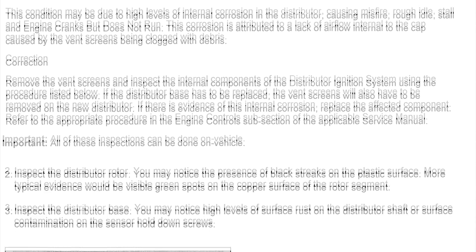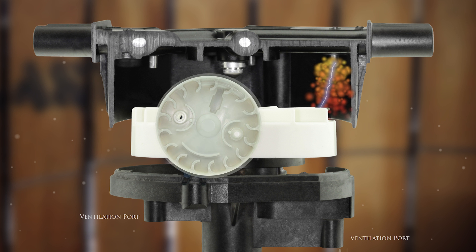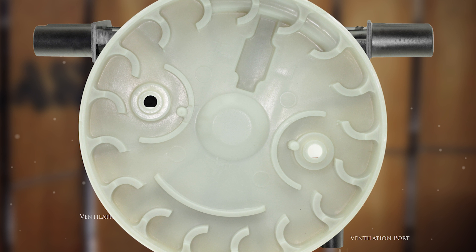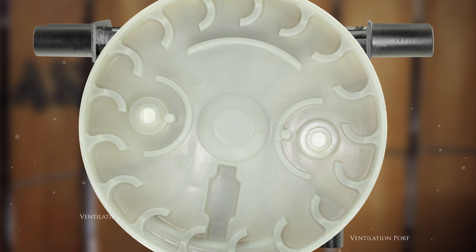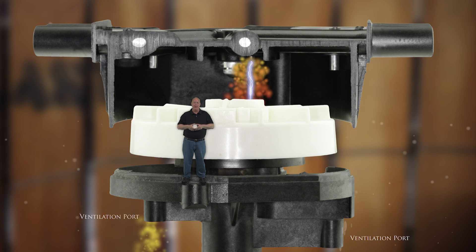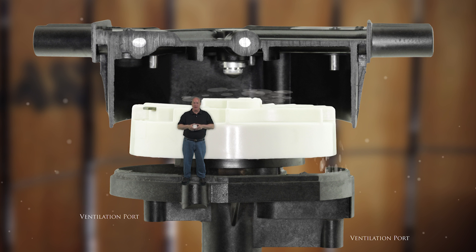A service bulletin for this vehicle says we should remove and discard the screens in these vent holes and blow compressed air through the holes to ensure they are open for proper ventilation. Look closely at the bottom of the rotor to see the design for one of these systems. The fins around the outer edge are there to promote ventilation and ozone removal. As the engine runs and the rotor turns inside the distributor, these fins are constantly pulling fresh air in through a vent hole and pushing harmful ozone gases out through the other.